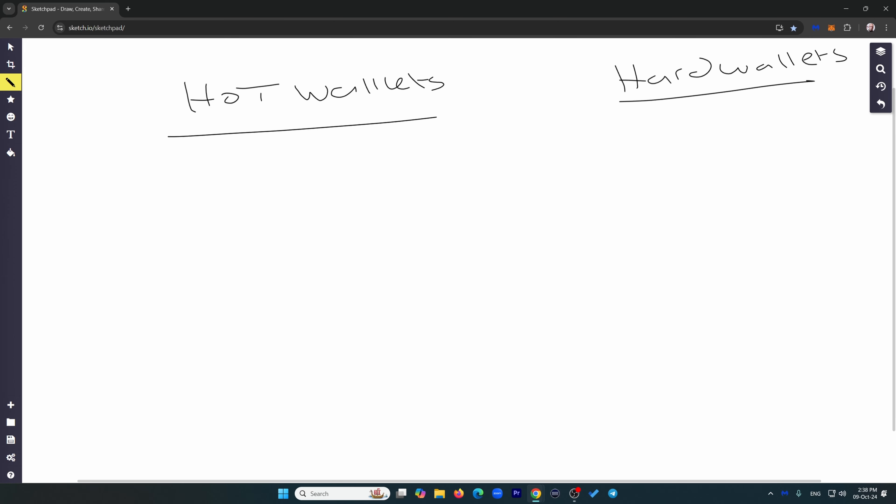There are a lot of wallets out there, so let's talk about the different types. Generally speaking, there are two types: hot wallets, which are connected to the internet, and hard wallets — also called cold wallets — that are basically off-grid. And there are different types of wallets that fall into these two categories.